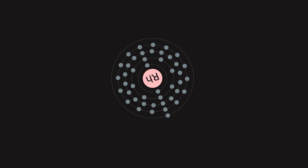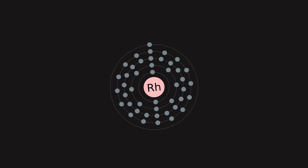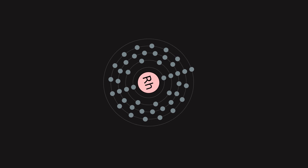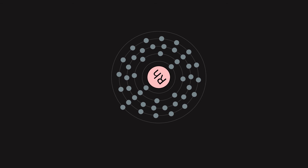It was discovered in 1803 by William Hyde Wollaston in one such ore, and named for the rose color of one of its chlorine compounds, produced after it reacted with the powerful acid mixture aqua regia.